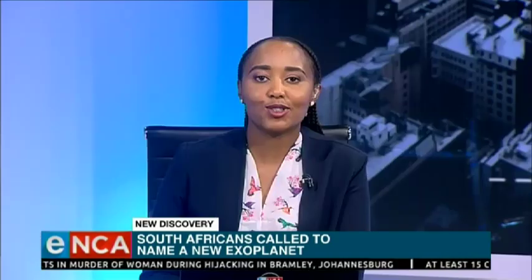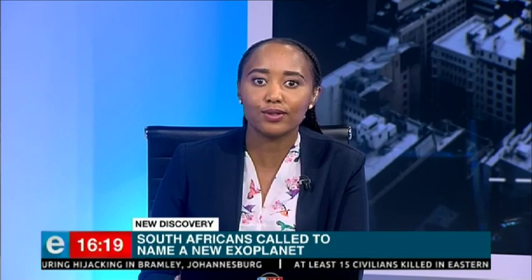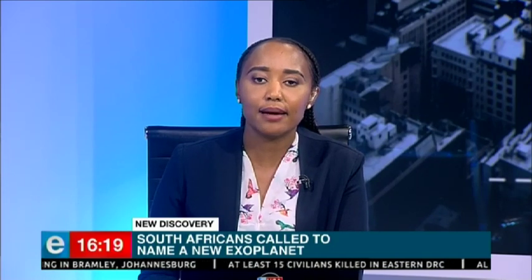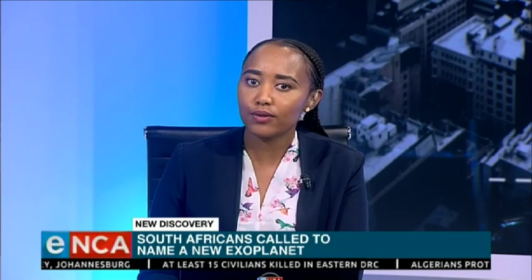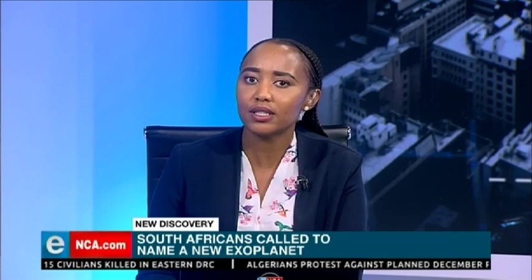Now, the closing date for putting forward names for the exoplanet has come and gone. Why did most of us not even know about this discovery and how we could name it?